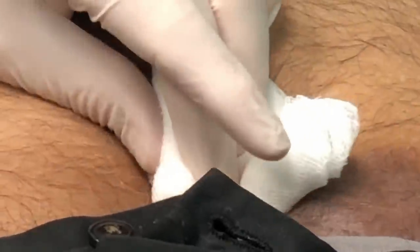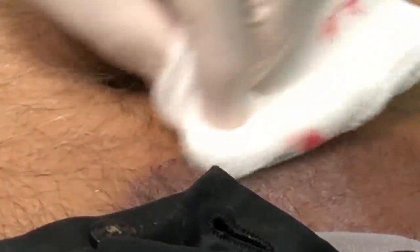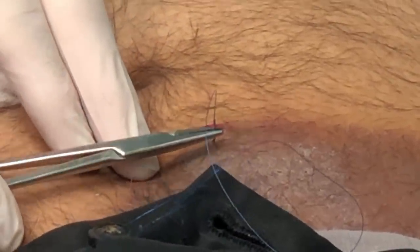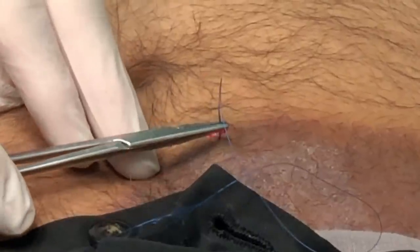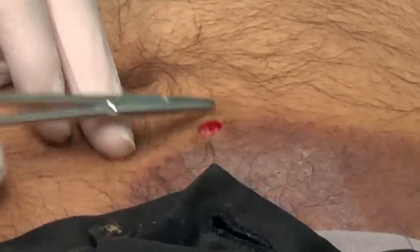We're going to put this in the specimen cup. We want the sample right on the edge of the affected area — this will allow the pathologist to see the difference between the normal skin and the affected skin. Mr. Goose, you still with me? Yes. This is a 4-0 Prolene — we'll just stitch that right up. This stitch will stay in for a few days; you can take it out yourself or come back and we'll take it out for you.